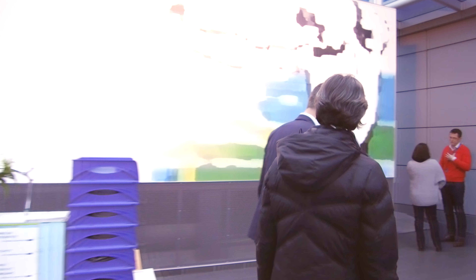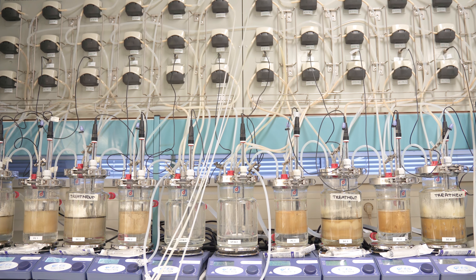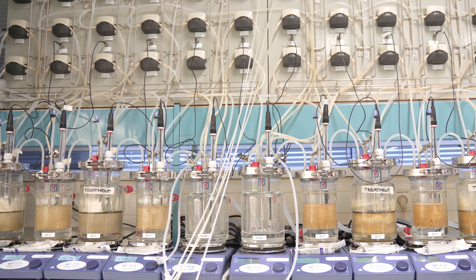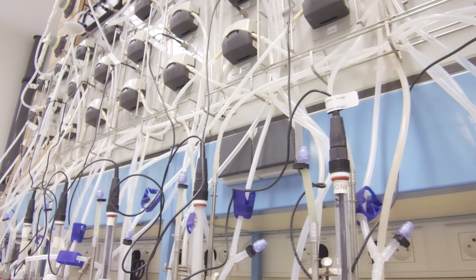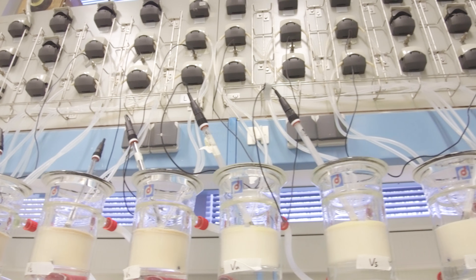So why do we need your lab? What is so special about it? The SHIME model mimics the complete physiology of the human body, and specifically the human gastrointestinal tract. We can really control very well the food intake of the human individual, all the enzyme secretion, really all the different physiological things that are present in the human body.